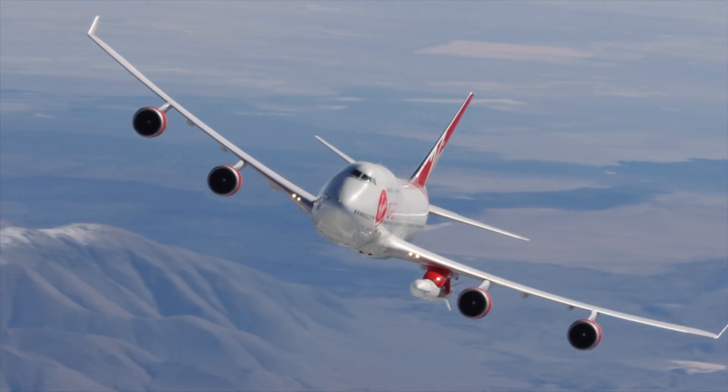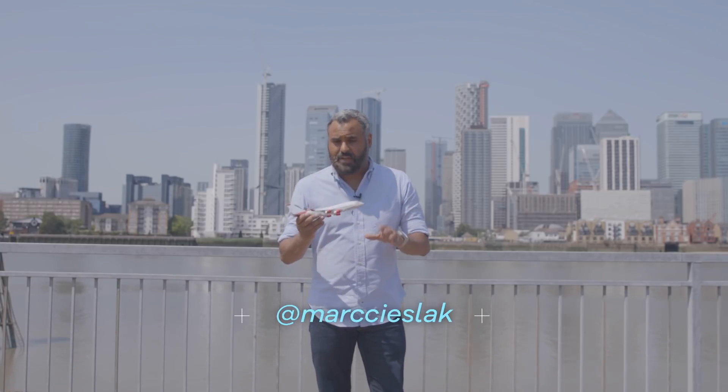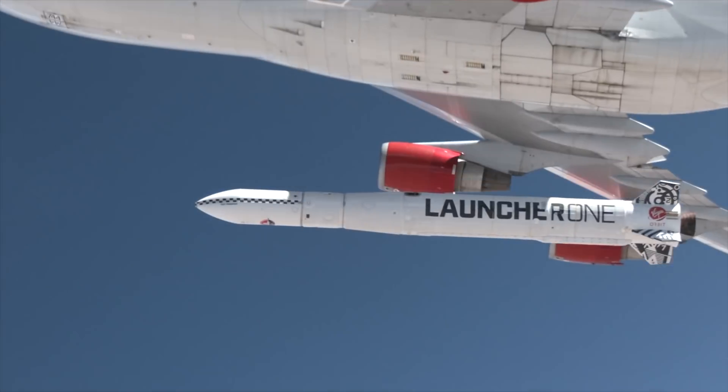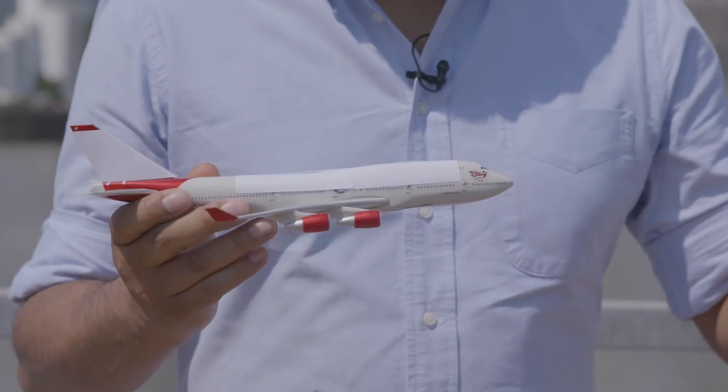The theory of using an aircraft to give a rocket a lift part of the way to space is sound. So far, Orbit has extensively tested their aircraft and they've tested dropping a rocket from the aircraft's wing. But they're yet to successfully perform an air launch.